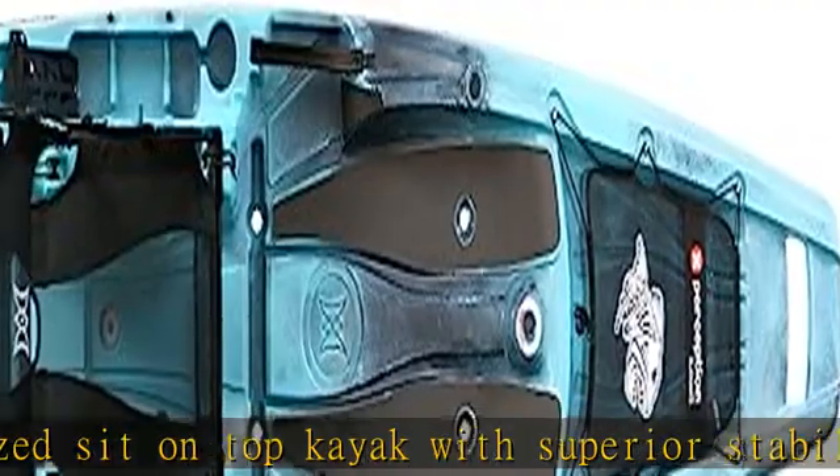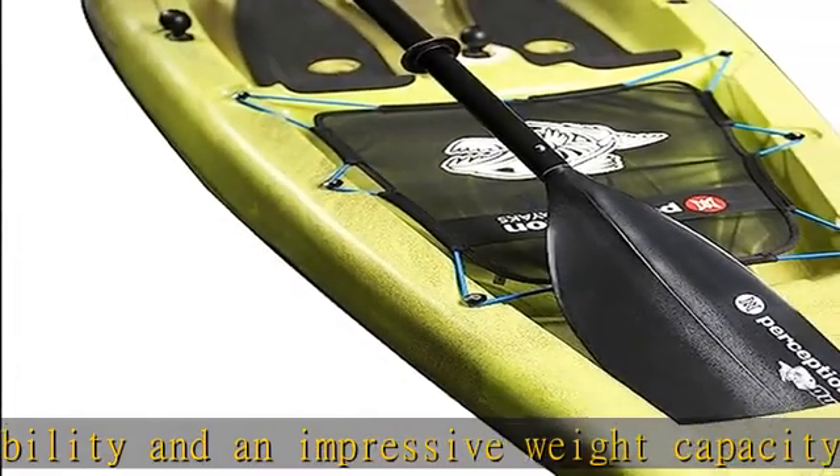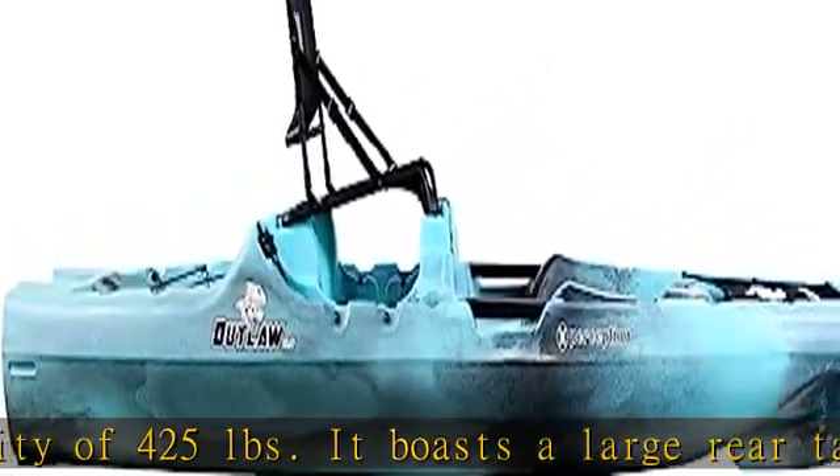Unparalleled comfort and design: Enjoy maximum comfort during long fishing hours with the unique fold-away frame seat. This 11-foot 6-inch kayak is made in the USA and designed for robust performance.